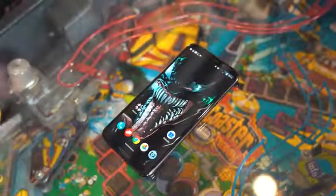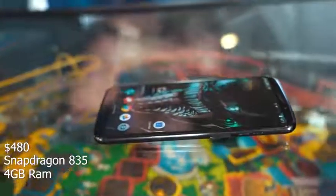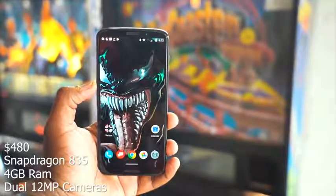We were expecting something else, but in terms of specs and pricing you're looking at $480 for this device, packed with a Snapdragon 835 processor, 4 gigs of RAM, and dual 12 megapixel cameras in the rear. It's not a flagship device, but what we have here is a system that theoretically means every single Motorola device that had a Moto Mod can go into 5G.